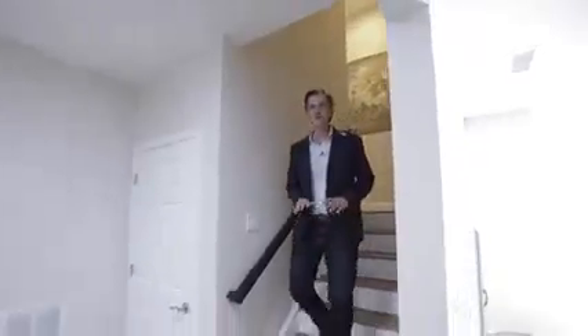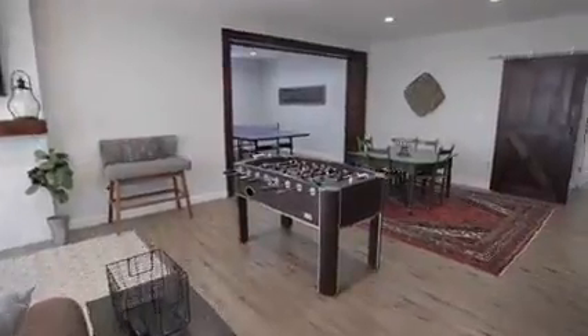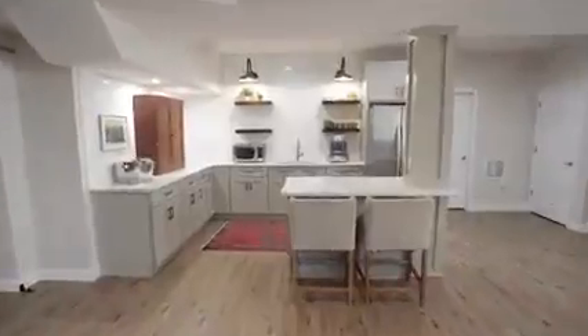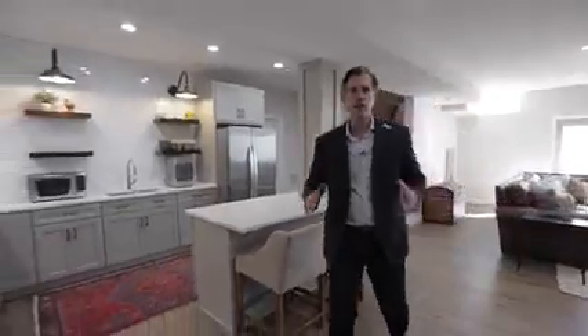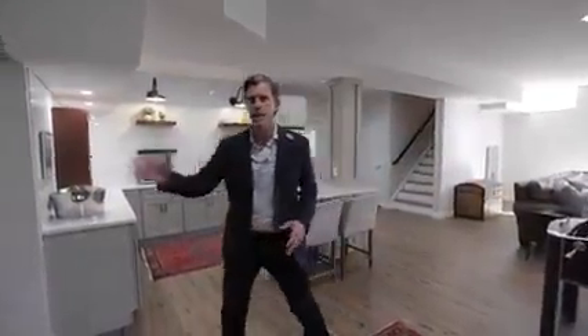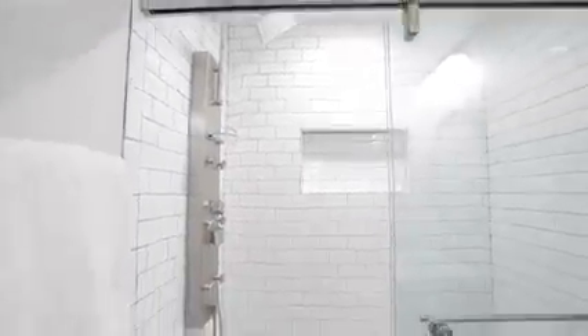Come downstairs and I'll show you the finished lower level. I absolutely love this space — you've got a living room with an electric fireplace, an awesome TV, and a game room with foosball and plenty of space. There's even a kitchenette with an island and a refrigerator. This would be a perfect space for an in-law suite or a college student returning home. You've also got a bedroom and a beautiful full bath, plus plenty of storage and a workout area on the other side.